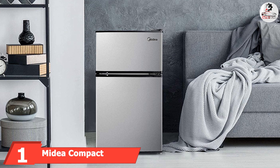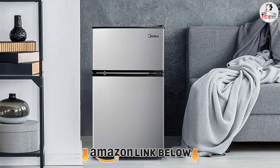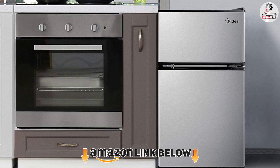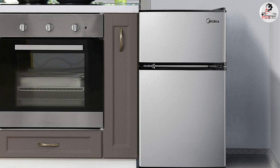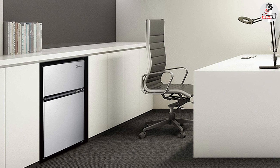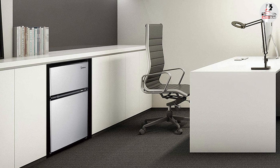At the first position of our list we have the Midea Compact Refrigerator. The Midea refrigerator is a great option because it features a freezer as well, so you can store meat and other food for even longer periods. Midea is a famous brand of home appliances — they make high quality fridges and freezers, so getting this model is an investment that will surely pay off. It is also known for creating eco-friendly kitchen equipment and this fridge is no exception.